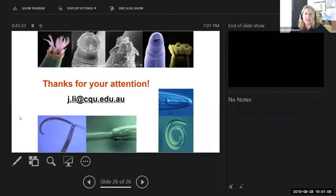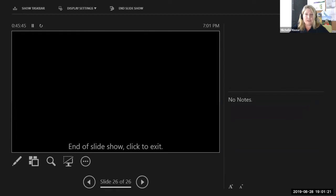Michelle wraps up, noting they are just ticking over time which is breaking the golden rule of running webinars. She asks JD to stop sharing his screen and says if participants have questions, please just type them through.